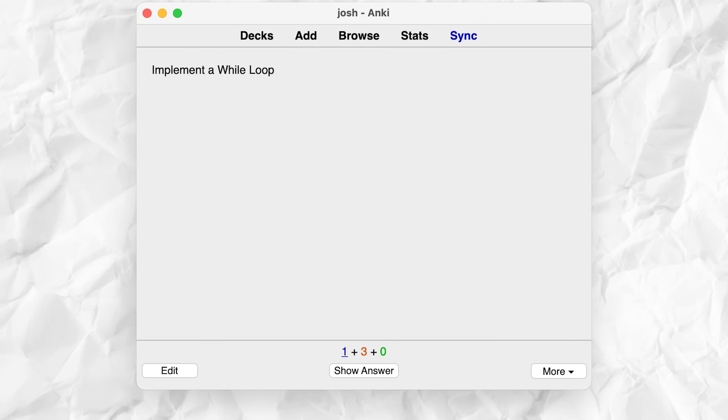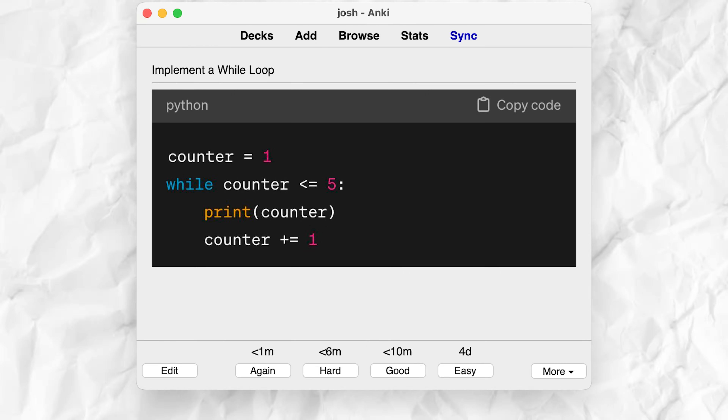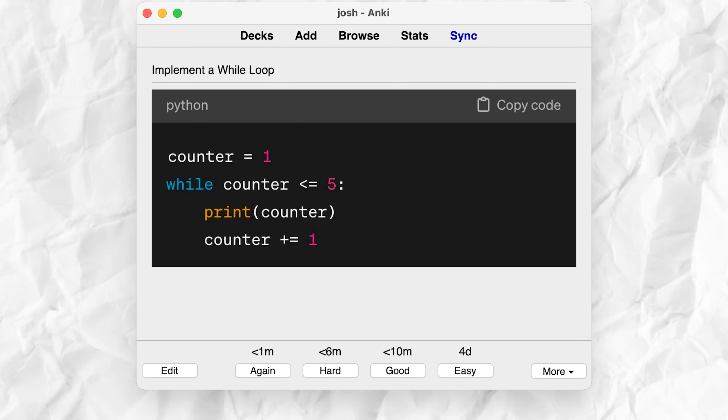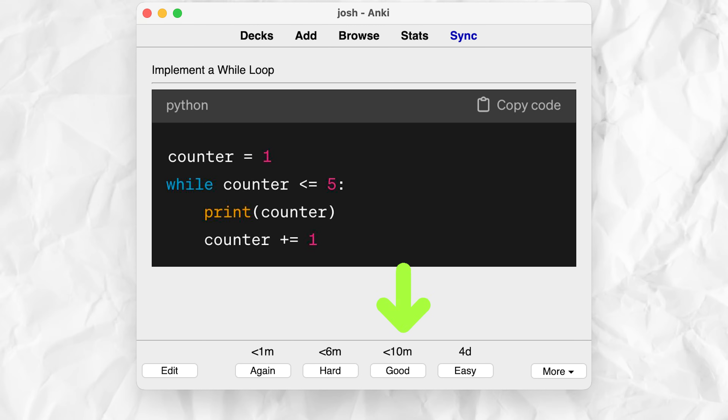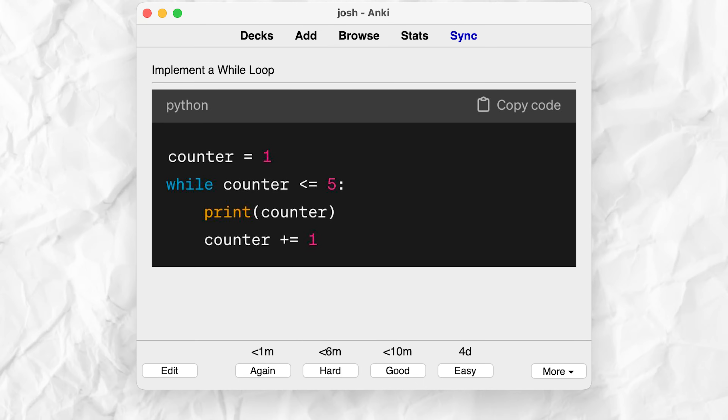You can do the exact same thing for programming, and it doesn't have to be really complicated topics either. You can have the front of the card say 'implement a while loop,' and on the back have the actual implementation in Python — a for loop, while loop, or if-else statement. If you successfully do it, mark the card as good or easy. If you fail it, mark it again, make sure you can implement it and do it a couple times. It forces you to apply spaced repetition theory to actual physical configurations and labs. This really helps a lot.